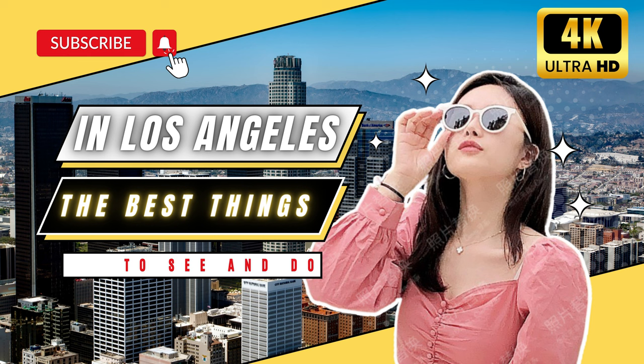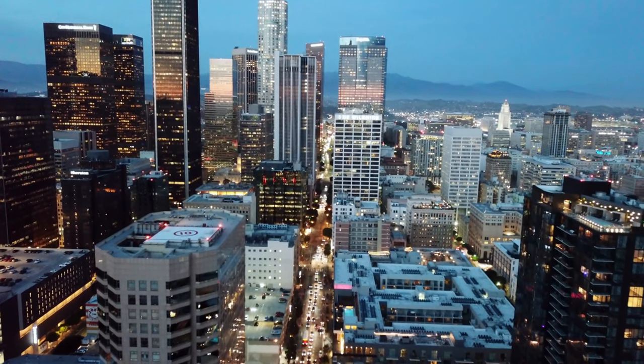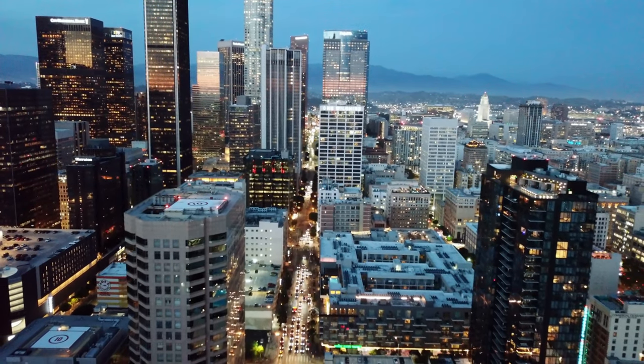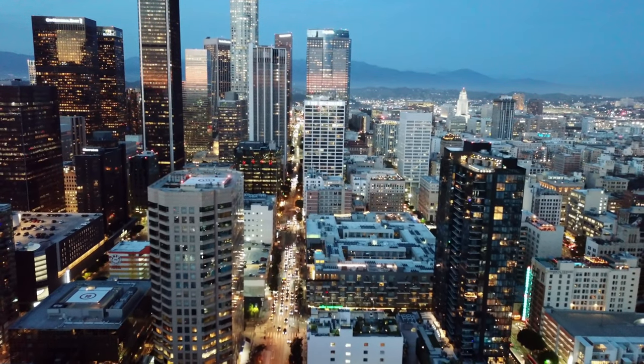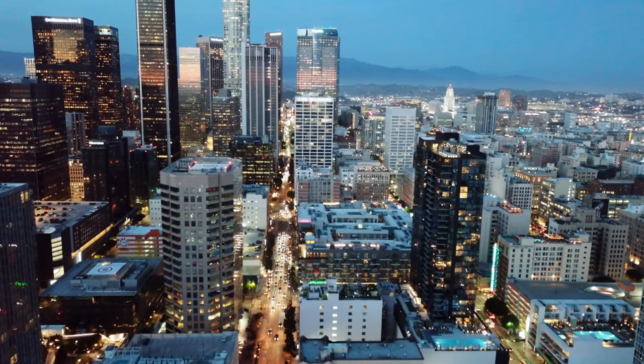Los Angeles is the second most populous city in the US and one of the most visited cities in the world. It's also a major international center for culture, business, finance, media, technology, and fashion. Los Angeles has more than 100 neighborhoods, and each is worth exploring on its own terms. We've put together this list of our favorite things to do in Los Angeles to help you decide where to go when planning your next trip.